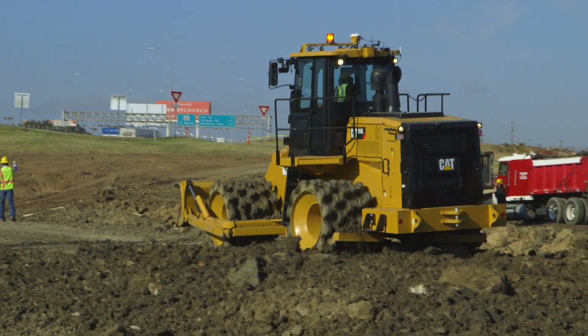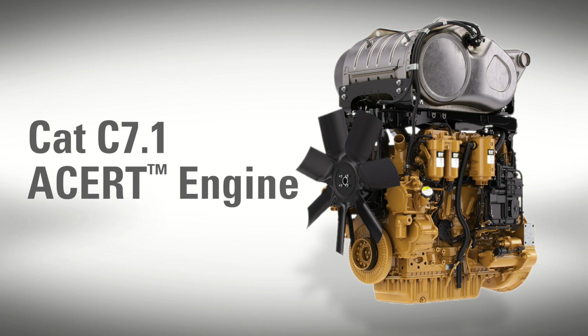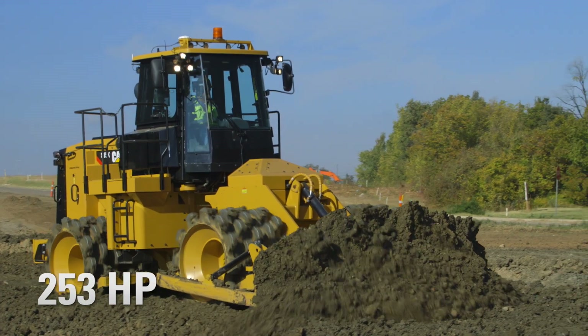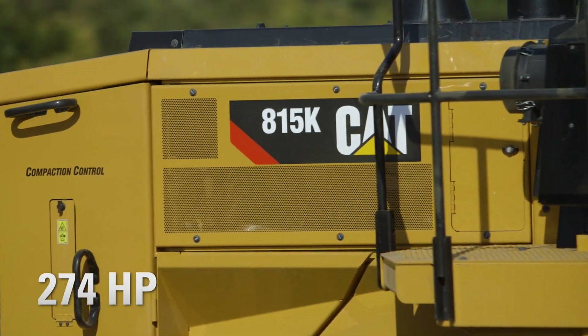Three forward and three reverse speeds to match the application. The 815K is equipped with a CAT C7.1 ACERT engine and has an increase in horsepower from 253 horsepower to 274 horsepower compared to the 815 F2.